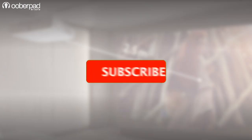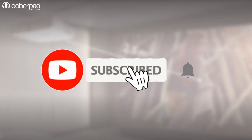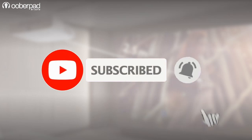Before we get into the details, please subscribe to our channel and hit the bell icon to get a notification every time we post a new video. Now let's get into it.